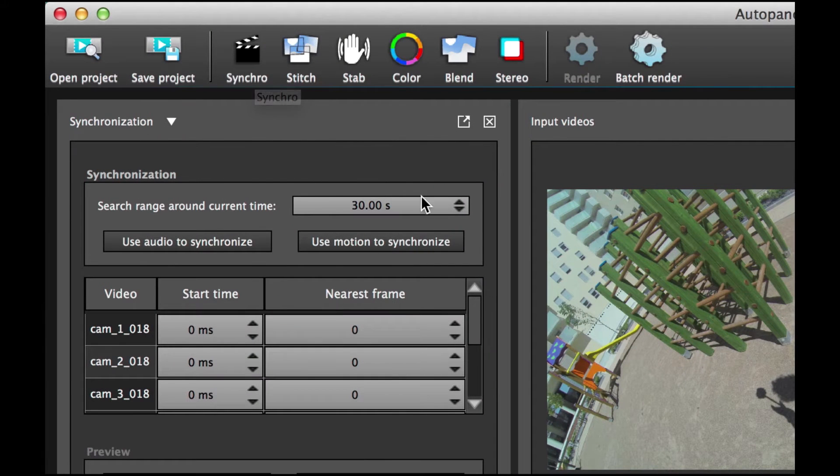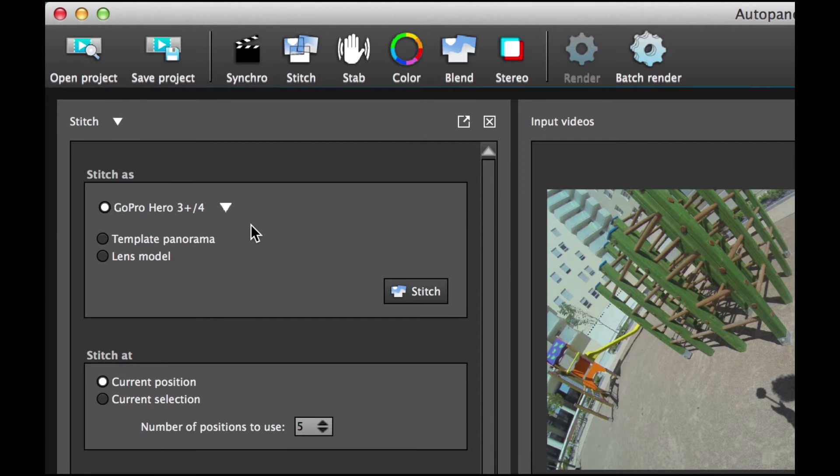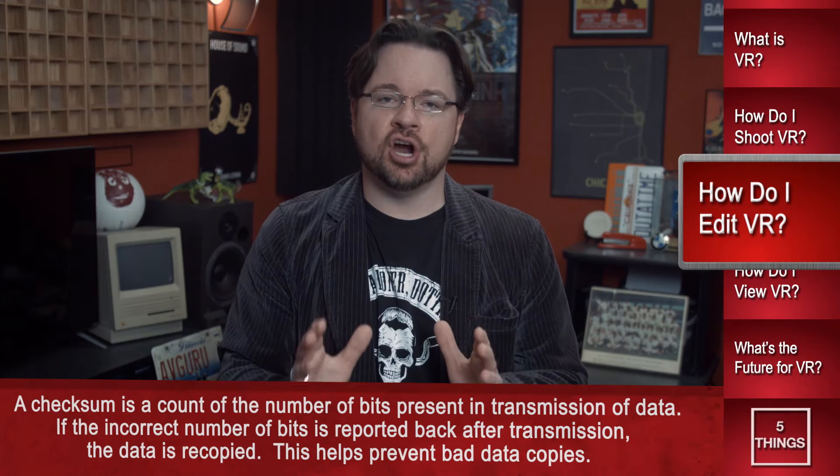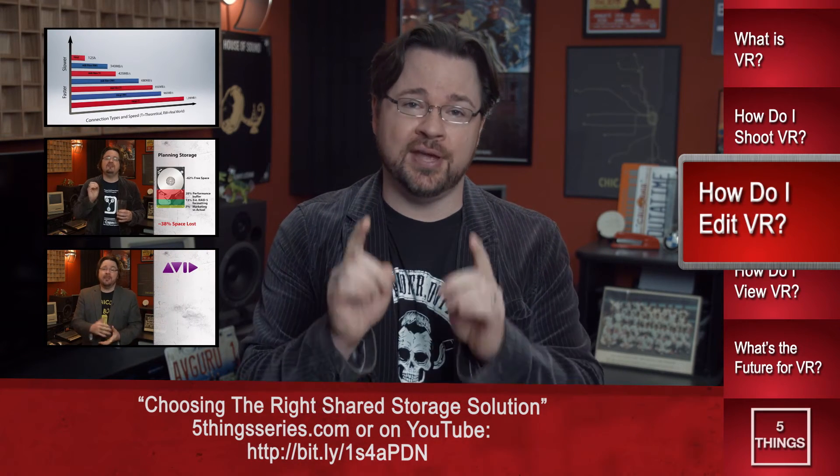Just like regular old 2D video, the line between production and post has blurred — post is starting on location, and VR is certainly no exception. First, you'll need to get the data off the cards, hence needing a bunch of card readers. You'll want to be incredibly organized with your data, including naming convention and organizing by card intake, using software solutions wherever possible. Color is a very popular option — it specializes in data wrangling for VR and also handling stitching and other post processes. Whatever solution you use, make sure it has checksumming built in. You'll also need sizable and reliable storage; if multiple editors, look into a robust SAN or NAS solution.